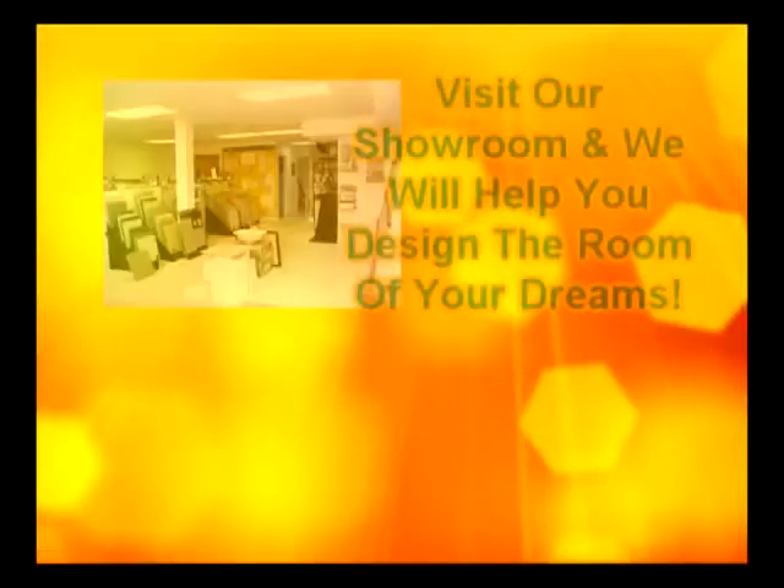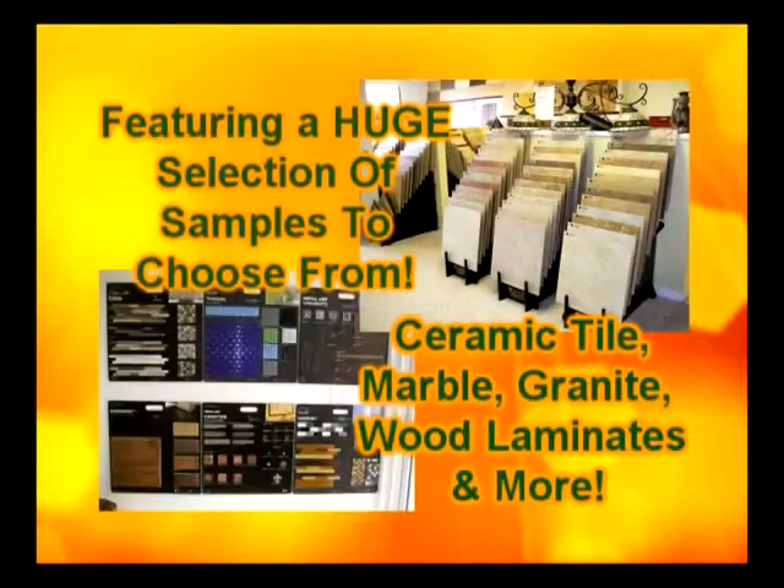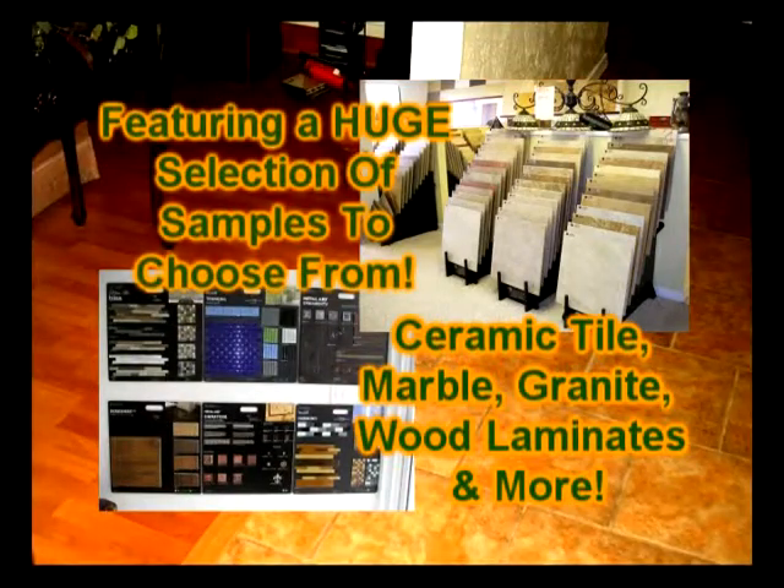Yasmin Tile & Marble. Visit our showroom and we'll help you design the room of your dreams. We have a huge stock of samples to choose from. We do professional installation with quality craftsmanship.